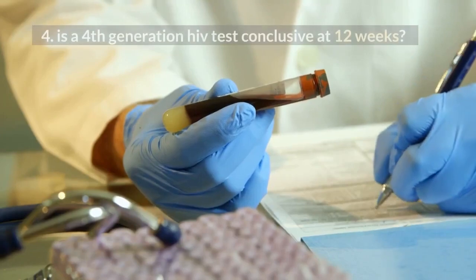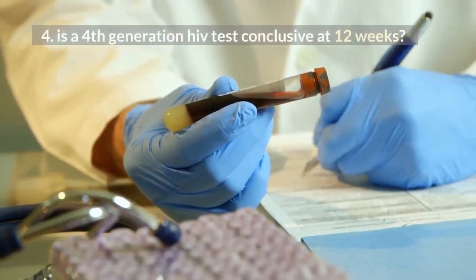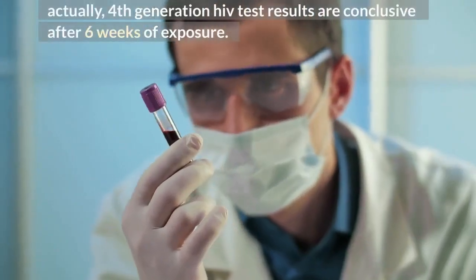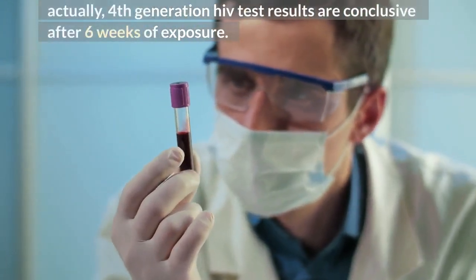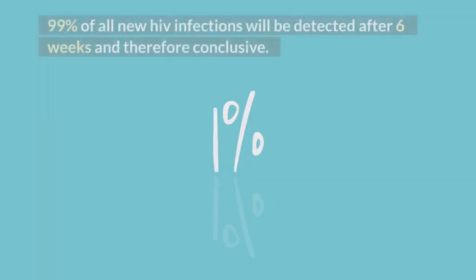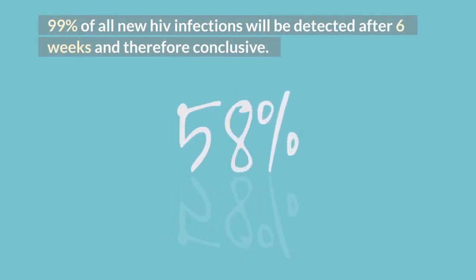4. Is a 4th generation HIV test conclusive at 12 weeks? Yes, very true. Actually, 4th generation HIV test results are conclusive after 6 weeks of exposure. 99% of all new HIV infections will be detected after 6 weeks, and therefore the result is conclusive.